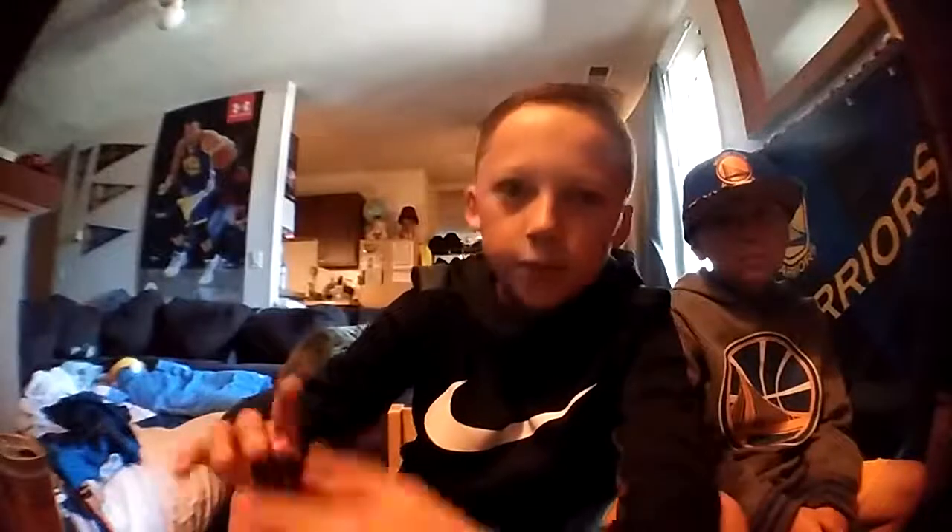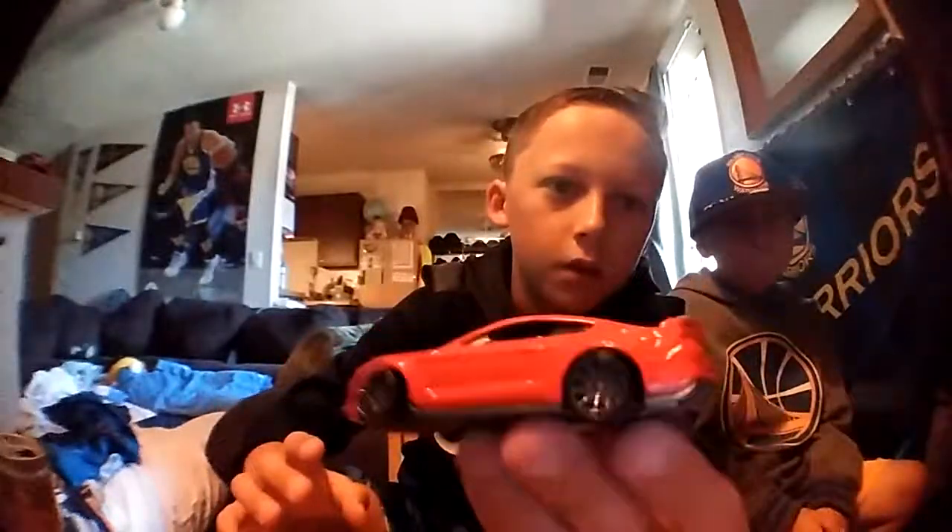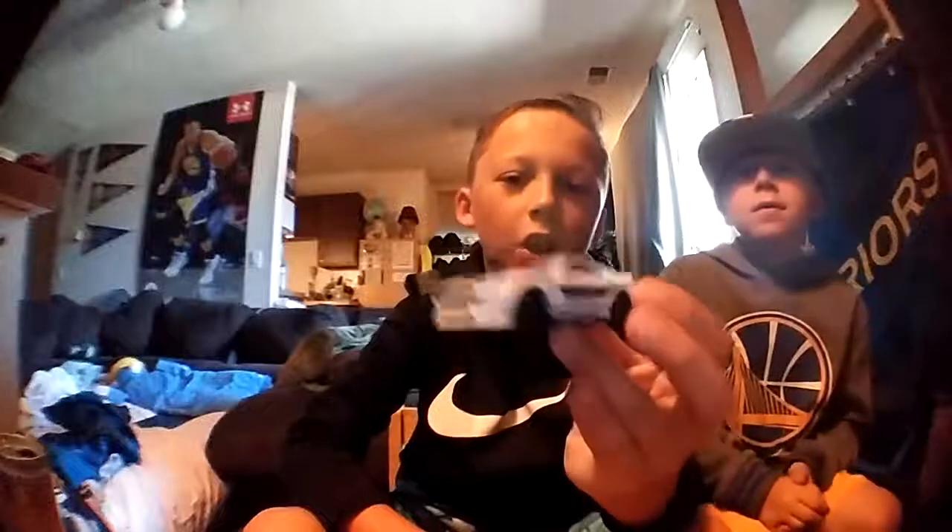Next we have a 2015 Mustang GT in blue, and we also have that same car in red. Isn't that cool, Gavin? At the end he's going to pick a favorite out of all these. Next is the 2016 Mustang GT Convertible — we have it in blue and in red.